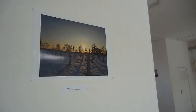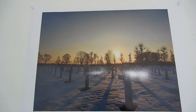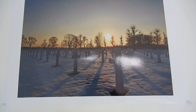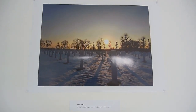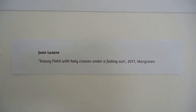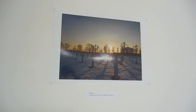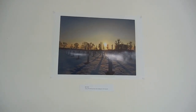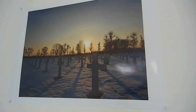This is the first picture you encounter when you enter the exhibition. It's a cemetery, and I really like the sunset and the snow — it gives a secret aura to the picture. Underneath the picture you will find the label with the name of the artist, the title, the year the picture was made, and the location. Quite a strong picture. I chose it for the entrance because I wanted to prepare people for what will follow.